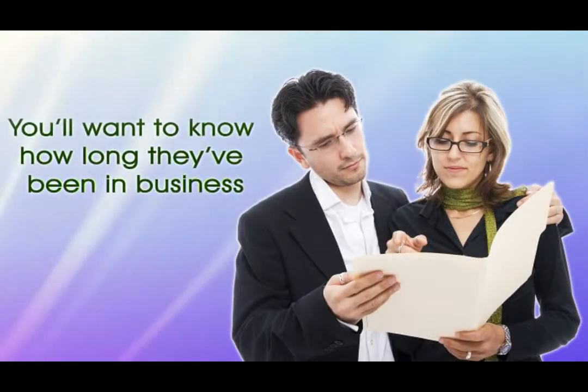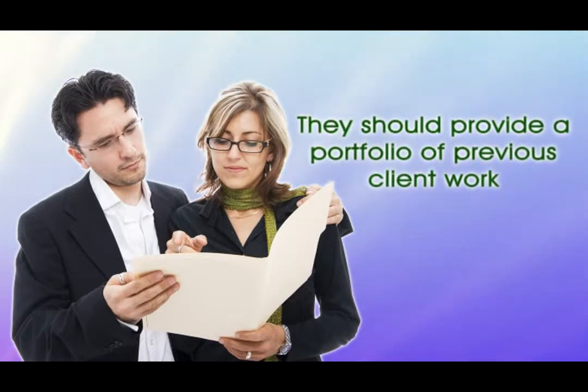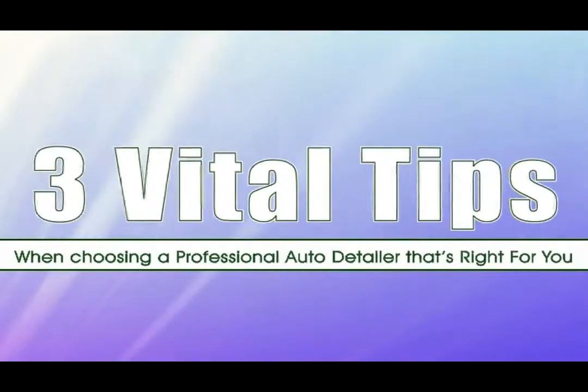You'll want to know how long they've been in business. If the shop is established, they should provide a portfolio of previous client work for you to examine. The following are three vital tips when choosing a professional auto detailer that's right for you.